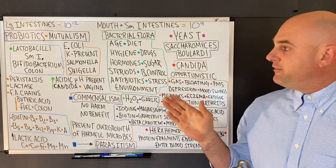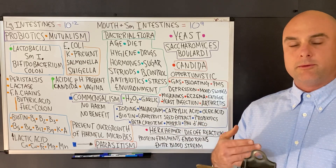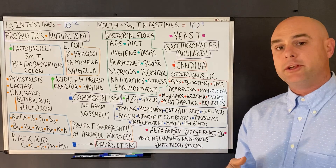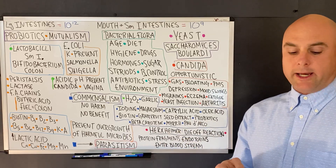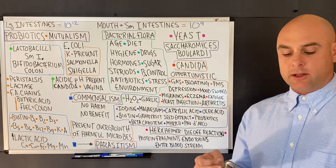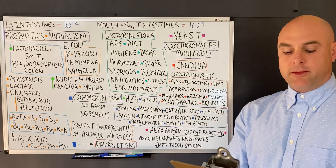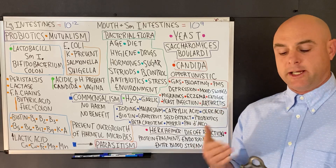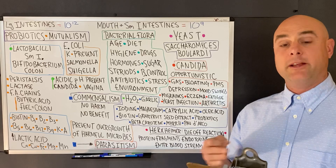Bifidobacterium helps protect the infant from intestinal pathogens by breaking down sugars into acids. So if the newborn's large intestine is colonized with bifidobacterium from breastfeeding, it will turn sugars into acids and protect the infant from intestinal pathogens.